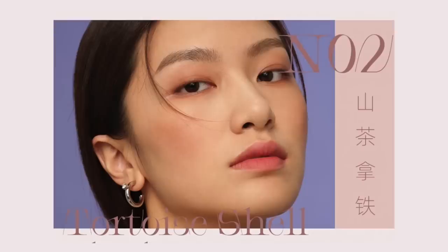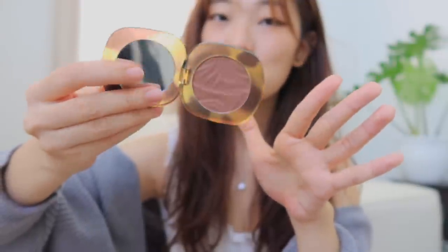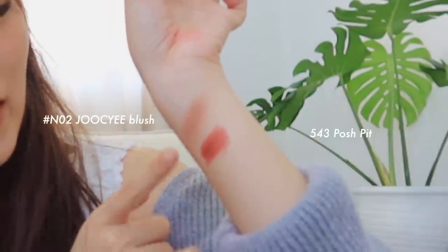I saw a lot of people recommending this blush on Xiaohongshu — a Chinese social media platform that's kind of a mix of Instagram and Pinterest. This is from Hollywood Queen and it was pretty affordable, but the packaging is so well made and it even comes with a mirror inside. I got it in shade N02. I'm bad at describing colors but it's a brownish mauve-pink shade with the same cinnamon-brown undertone as my MAC lipstick in 543 — I love wearing these two together. Look how pigmented this blush is! I also love adding it across my nose. If you have access to Taobao, definitely check this out.